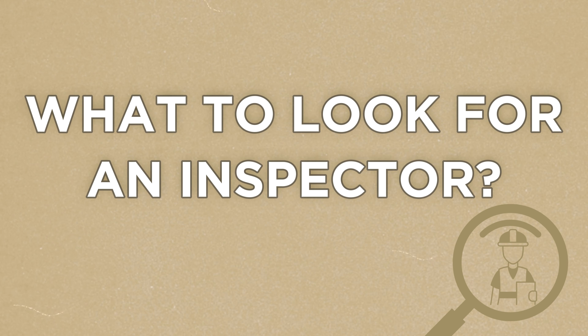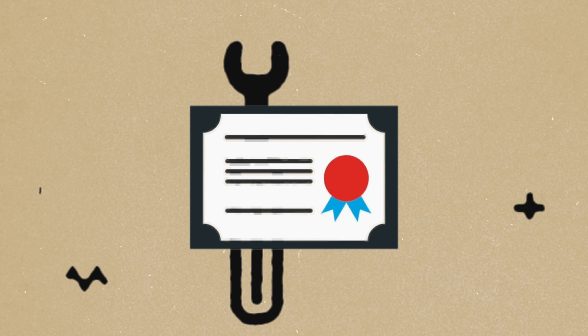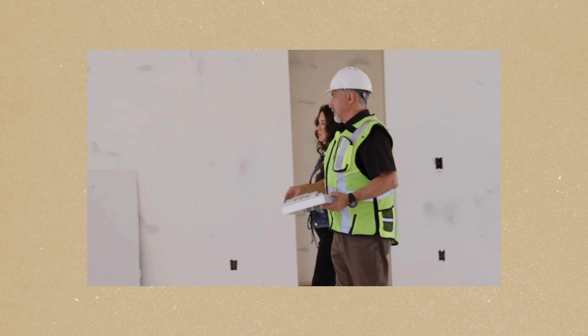Now that you know the importance of having a professional inspection, let's talk about some things you should look for when selecting an inspector. I've had the opportunity to work with several different inspectors over the course of 20 years, and I can tell you firsthand they are not all the same. Some have better tools, more experience, and are more thorough than others. Although it's not a requirement, some home inspectors have certifications while some don't. Don't just go for the cheapest option — make sure they have a solid reputation and plenty of experience. It's also a good idea to be present during the inspection so you can ask questions and understand the inspector's concerns as they inspect your future home.